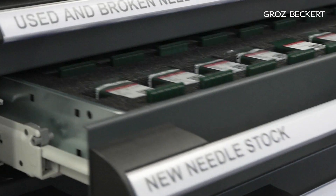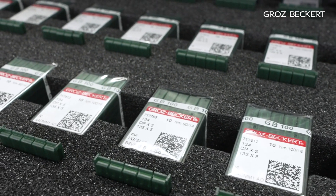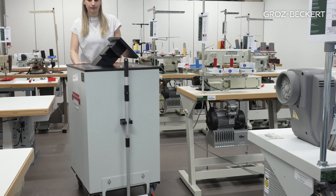The needle dispensing trolley, which has been especially designed for the INH Quality Management, replaces the needle dispensing desk. It serves as a storage place for new needles, a collection point for broken and used needles, and a location for the documentation of all needle changes.